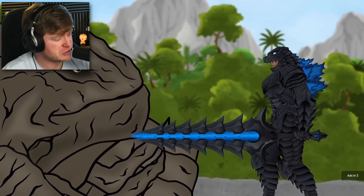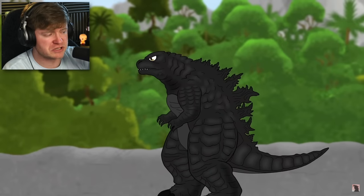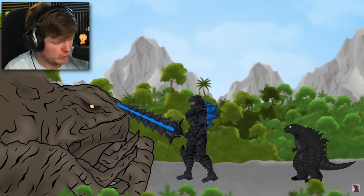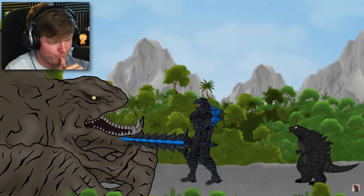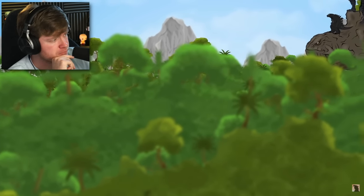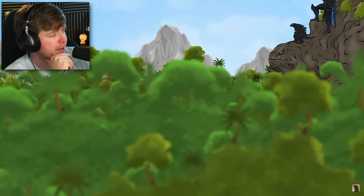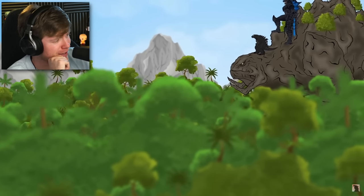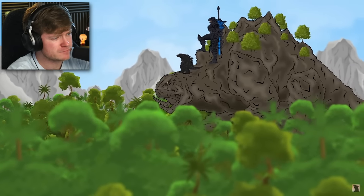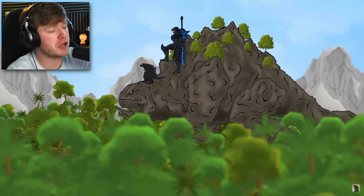Don't chop his head off, please. What should we even call him? Let's call him Bob. We got Bob with Godzilla armor on. Now they're talking — maybe they're friends now. He didn't chop him down, he's giving him a ride. I like it. Bob with Godzilla armor!